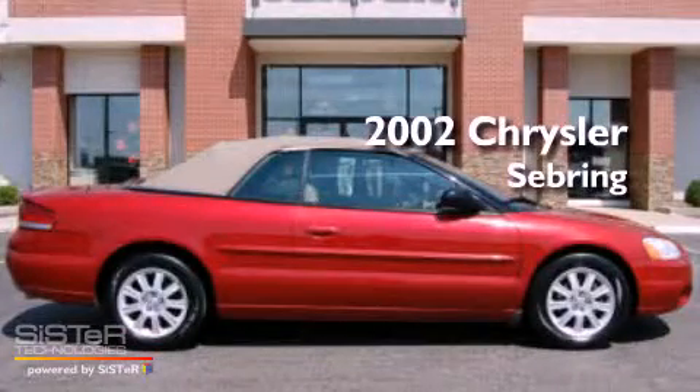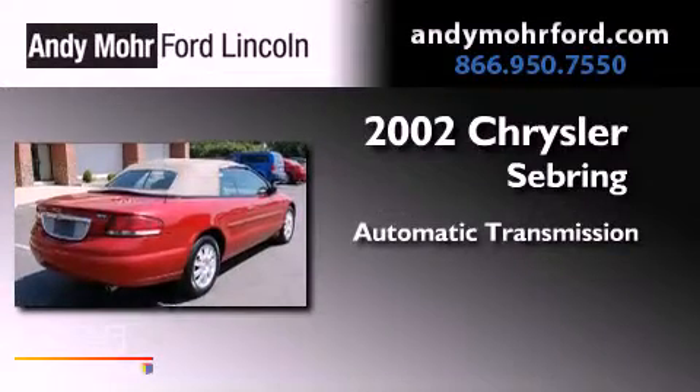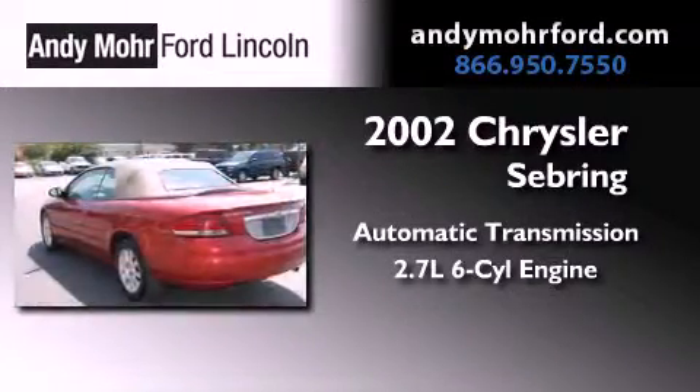This is a 2002 Chrysler Sebring. This car has an automatic transmission and a 2.7-liter V6.